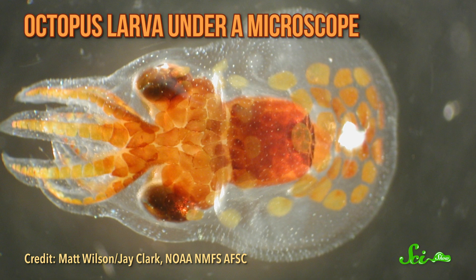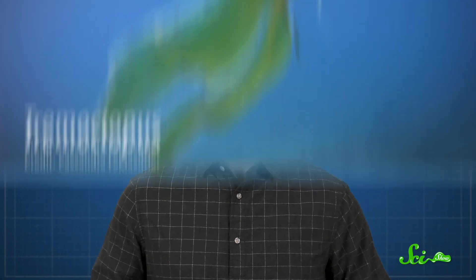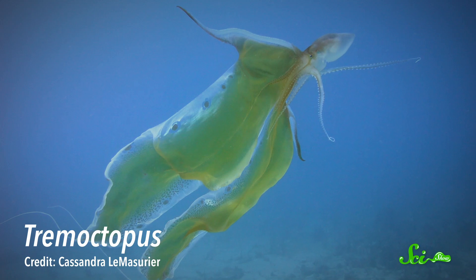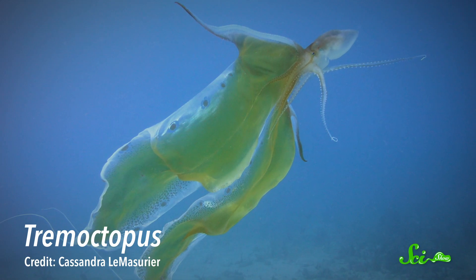All octopuses start out as teeny tiny plankton, drifting through the ocean at the mercy of currents. Eventually, they get big enough to settle down and make a home for themselves on the seafloor. But not the blanket octopus. The four species in the genus Tremoctopus never settle down. Though they get quite big, they spend their lives wandering the open ocean. And not even scientists know very much about these nomadic invertebrates. But what they have found out is amazing — they have some pretty weird traits that help them survive the high seas, including those blanket-like appendages they're named after.